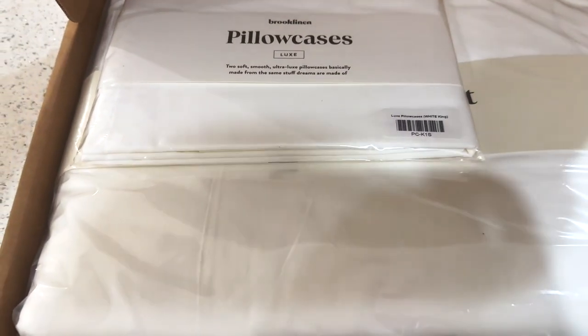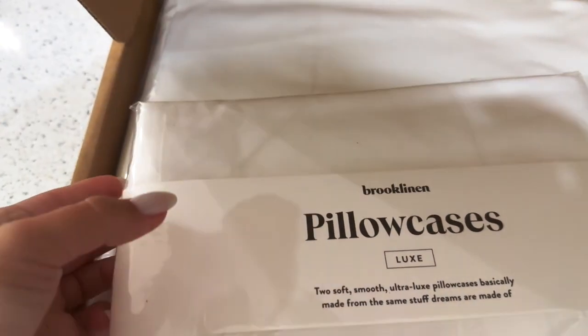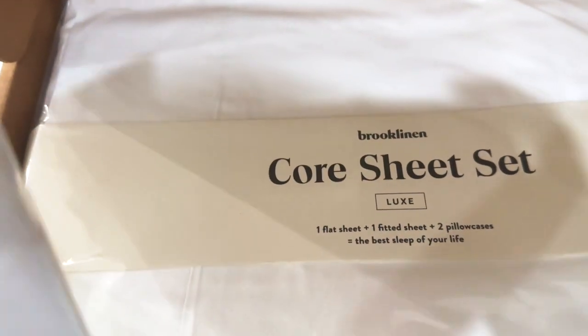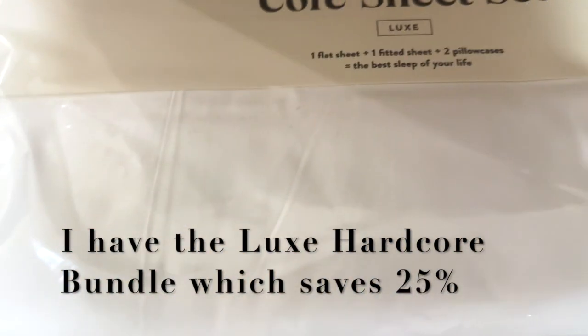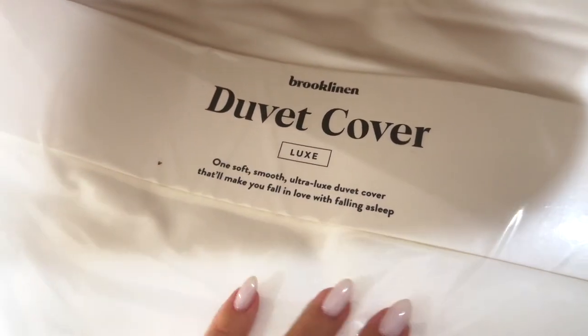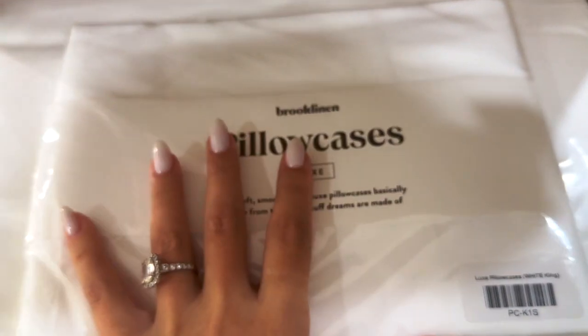Before we get into the video, I first want to talk about these amazing Brooklinen sheets and duvet cover. I am so excited about putting these on my bed. Brooklinen is high quality bed sheets that are affordable by cutting out the middleman. They were founded on the philosophy that people deserve simple, beautiful home essentials without the luxury markup. I got a set of pillowcases in white, the Luxe flat sheet, fitted sheet, two pillowcases, and the duvet cover. There is nothing better than having a really nice high quality duvet cover to complete your entire sheet set.